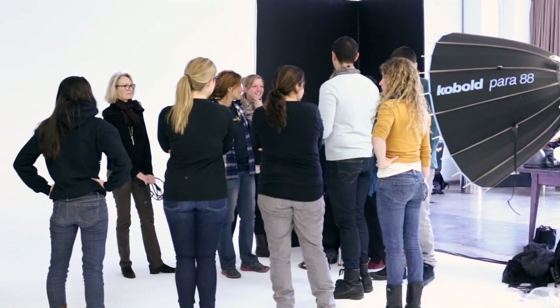On day two, the bulk of the day is three or four rotating groups depending on the size of the program and the city. Each group works with a photographer for an hour and a half and then rotates to the next photographer, so they get a sense of what it's really like to be on a set.